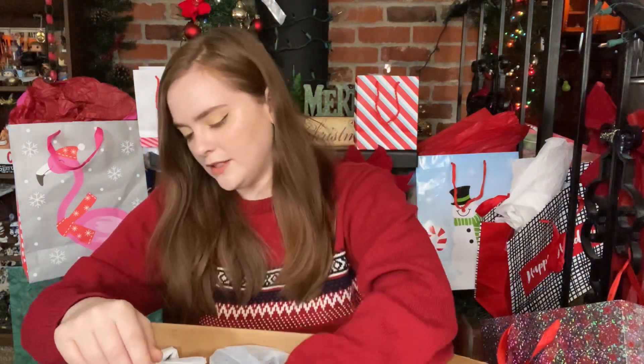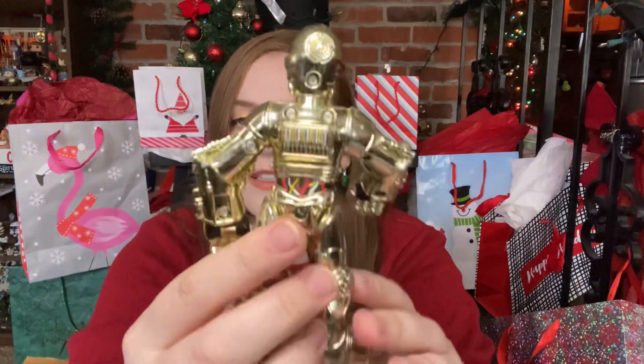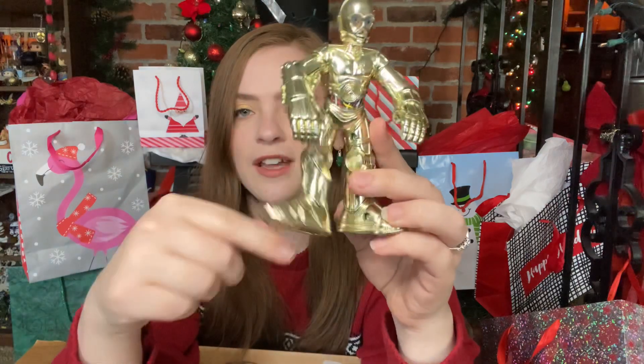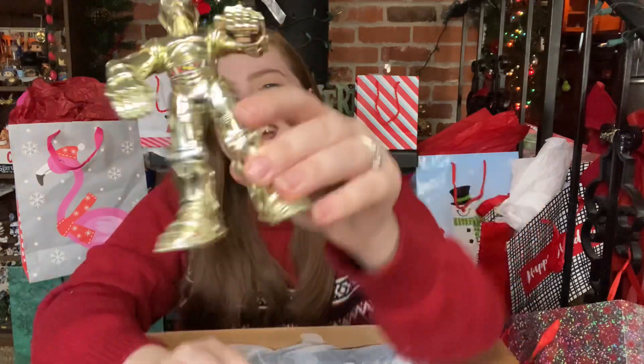Oh, and there is a C-3PO to go with it! Oh my gosh, this is so cute. And you can see his wires in the back — this is adorable. He's very pale pale yellow gold, very nice, super shiny, and his legs are very loose, very movable. He can really waddle around.